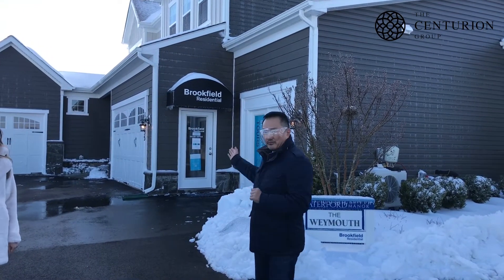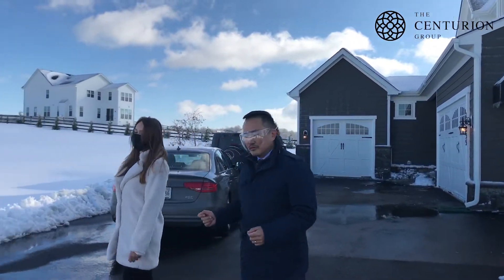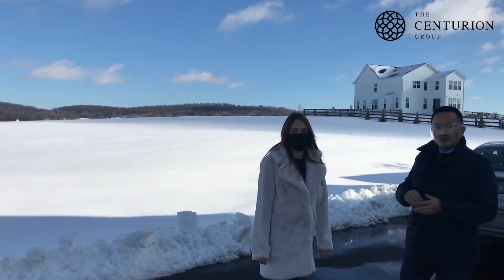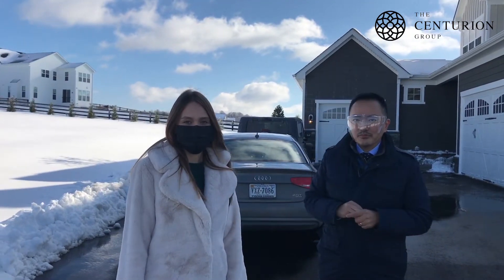We are at the Brookfield residential sales office, their field office, and it snowed yesterday as you can see in this beautiful snow. This is Alona Nadevia, who is our newest team member. She will be updating you every two weeks with the construction update.